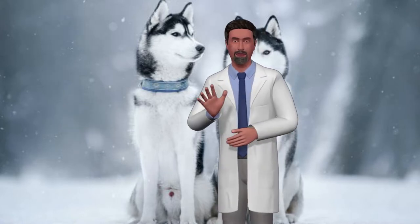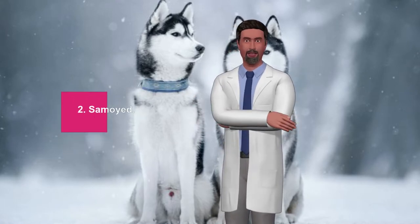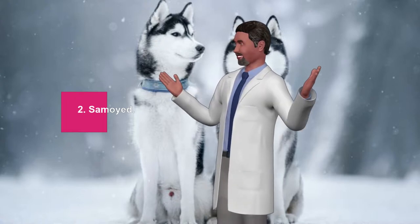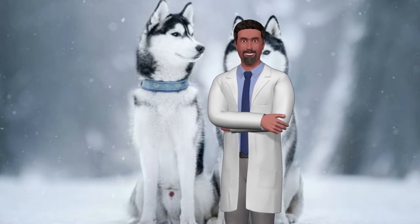2. Samoyed. These playful and soft dogs are perfect as companions, but they also need a lot of physical and mental exercise. The Samoyed, from Siberia, was originally bred for reindeer herding, hunting, and transporting sledges. Today, its compact constitution mixed with an agile build makes it a strong and fun breed.